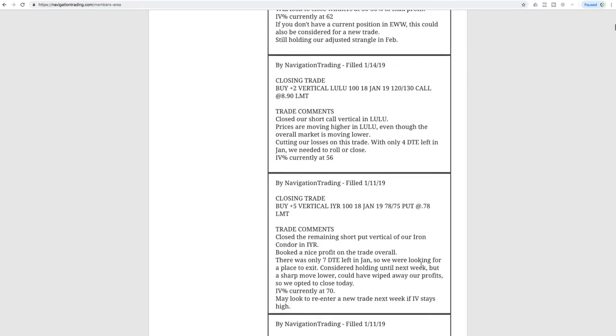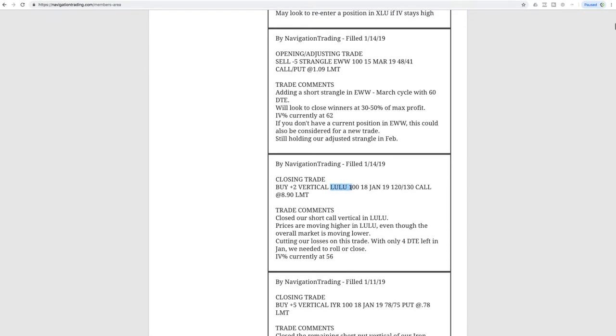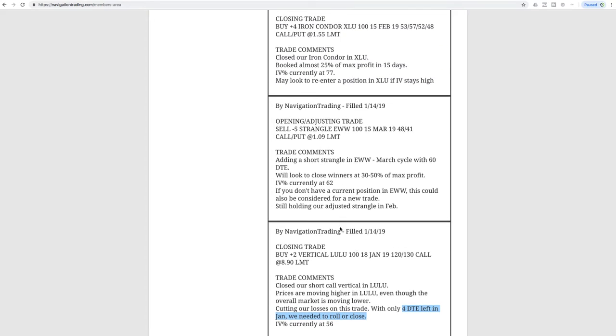Let's jump into the alerts for the week, starting with Monday the 14th. The first trade was a closing trade in LULU — we had a short call vertical in LULU and prices just continued to move higher after we put this on. We had a chance early to get out for some profit but we were holding for that short delta. Got down to a point where we only had four days left to expiration, and we opted to close and just take a loss rather than extend duration.